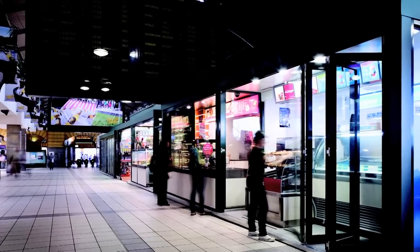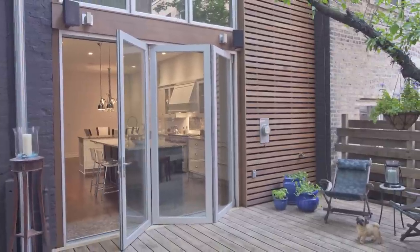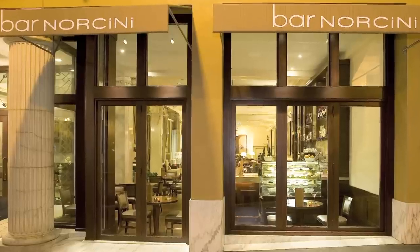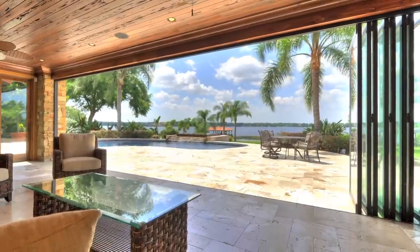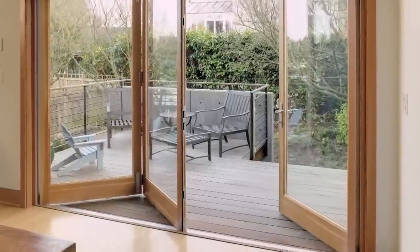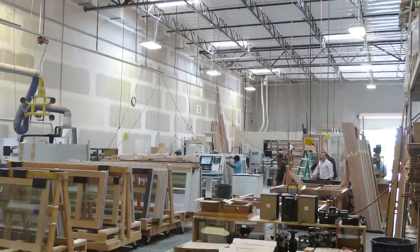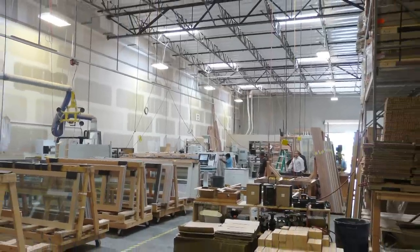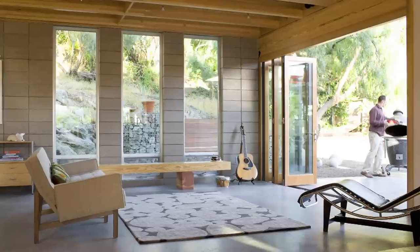Originating in Melbourne, Australia, La Cantina Doors began as a small company with a pioneer vision to make a unique folding door system that would prove to withstand time and offer optimum performance in all weather patterns. A renowned leader in folding door solutions, La Cantina Doors' main office is located in beautiful San Diego, California, where all our products are made, packed, and shipped directly to you.